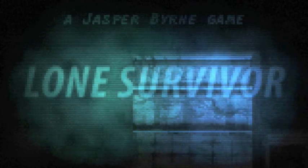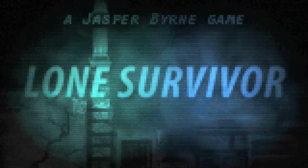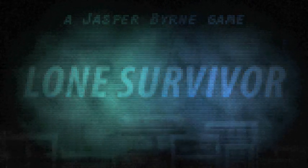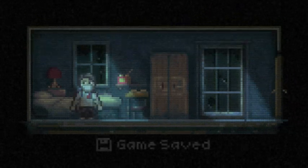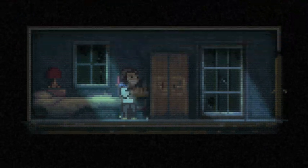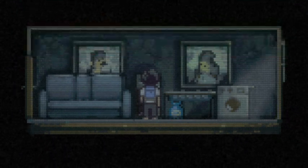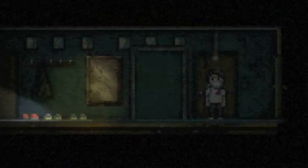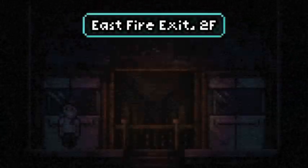Wait, what does this do? Oh I see, it takes me back to the main menu. Continue. Well, this has been kind of a fail. Let's reload. What we'll do - I have a strategy now. Let's go to our kitchen, let's pick up some more rotting meat, and then head back out down to the first floor. We need to think about this.